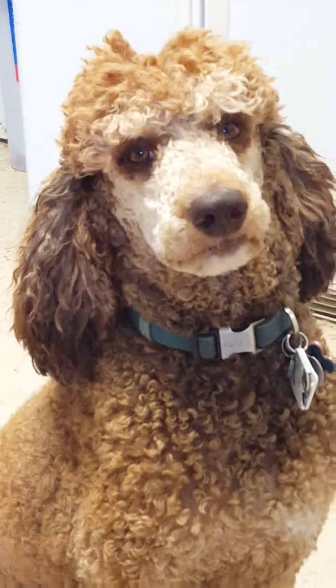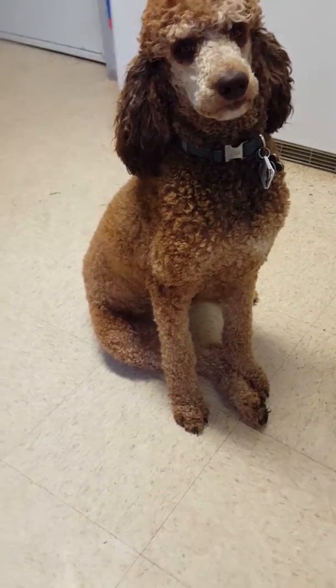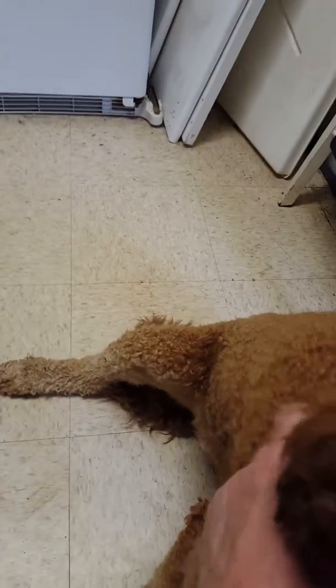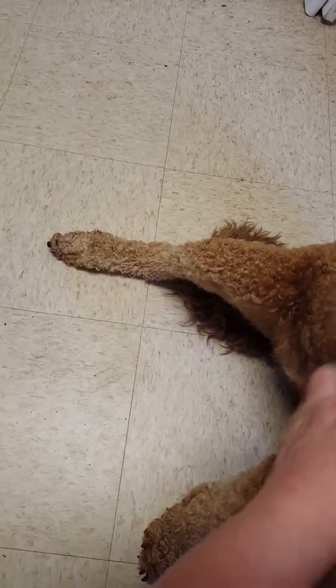She needs to be groomed, otherwise she doesn't look quite as parted in the middle. You can see how her leg is — she can't really bend it like the other one, so she holds it out to the side. The femur back here was broken, and that right femur is two inches shorter than the left femur, which makes her leg much shorter.